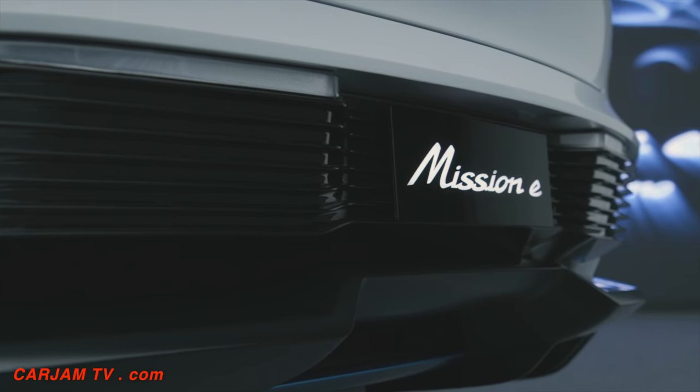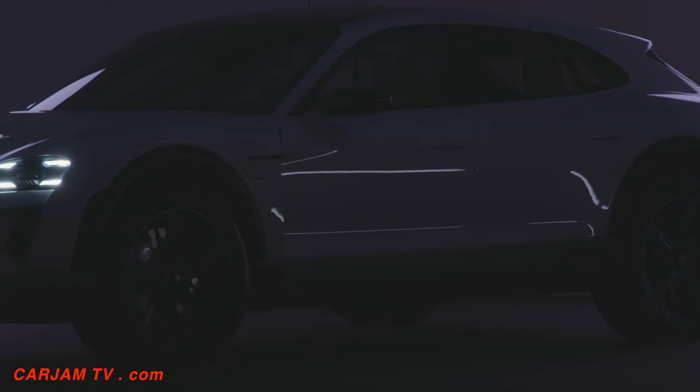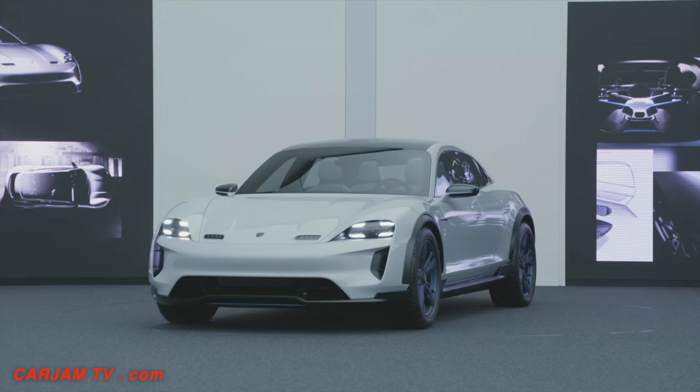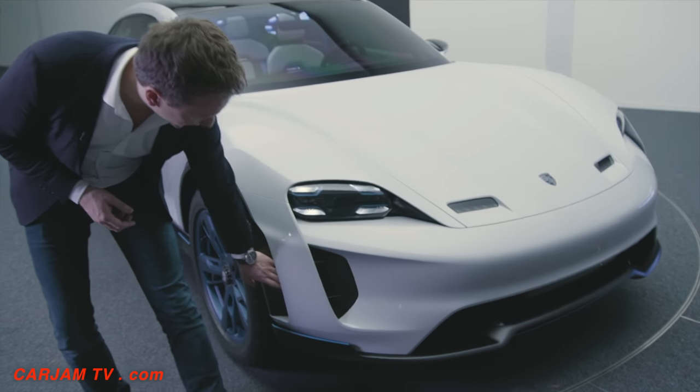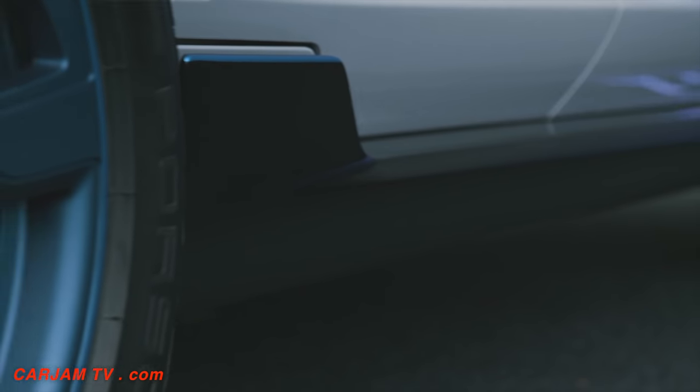With electric vehicles, good aerodynamics are absolutely crucial. They always convert to a better range. Which is why we said, let's focus on this aspect. A real breakthrough here at the front is the airflow at the side — a very modern touch.